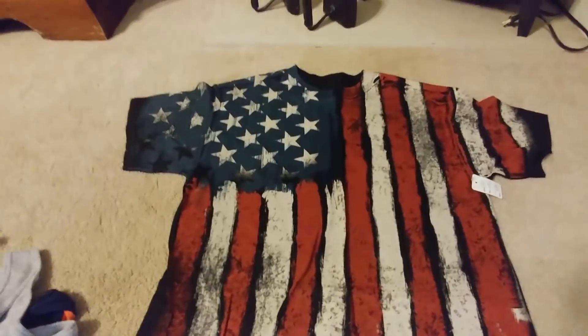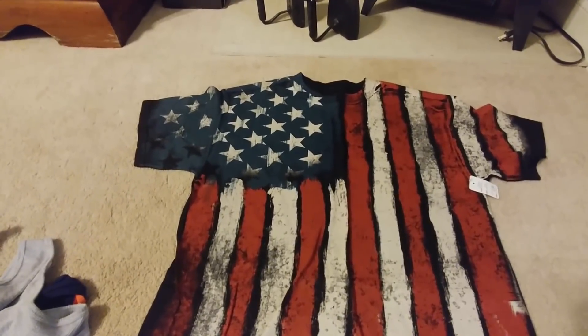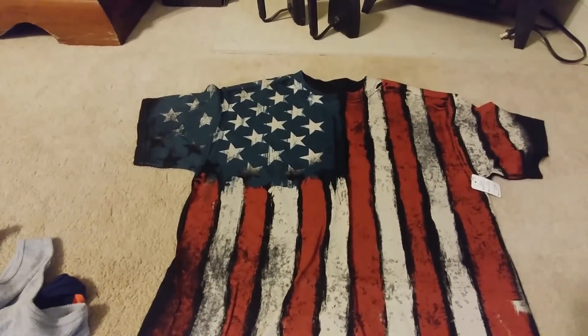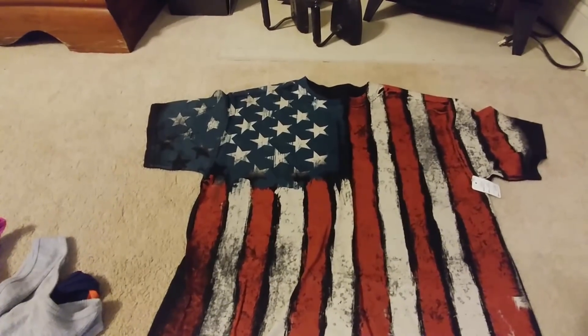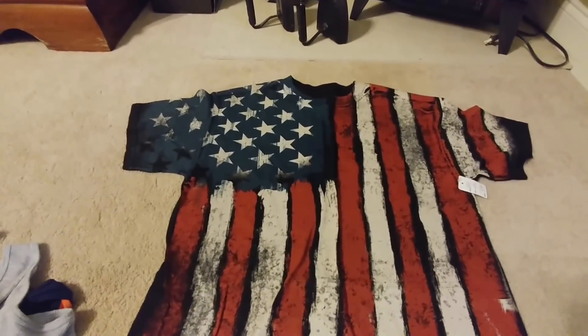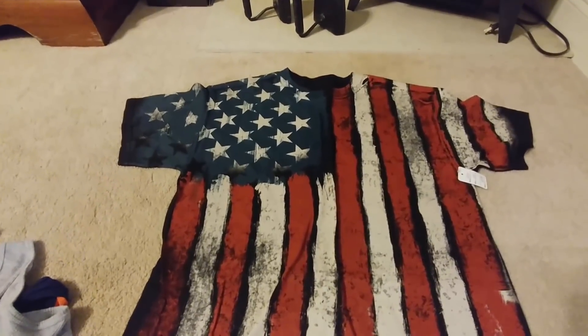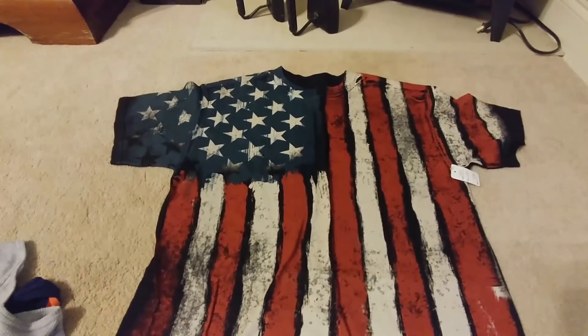And because it's Memorial Day — Heather picked this shirt out — it's a t-shirt, will come in handy for Memorial Day, 4th of July, whenever. So thank you guys. This is my 50-cent shirt haul — 18 shirts for nine bucks. I was thrilled. Talk to you guys later.